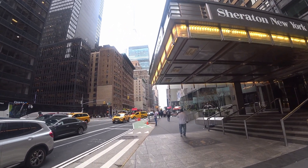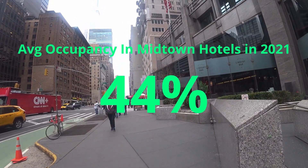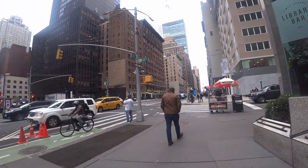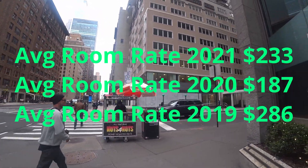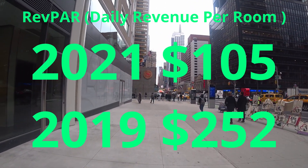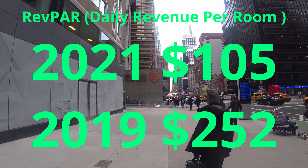The international investors figured out better places to put their money, so they're not interested in overpaying for hotels in New York City anymore. The average occupancy in 2021 in Midtown hotels was 44%, up from 35.7% in 2020, but still below the 88.1% occupancy in 2019. Their average room rate is $233, up 25% over 2020, but still about $53 below 2019. Revenue per room is about $105 in 2021, less than half of the $252 average in 2019.